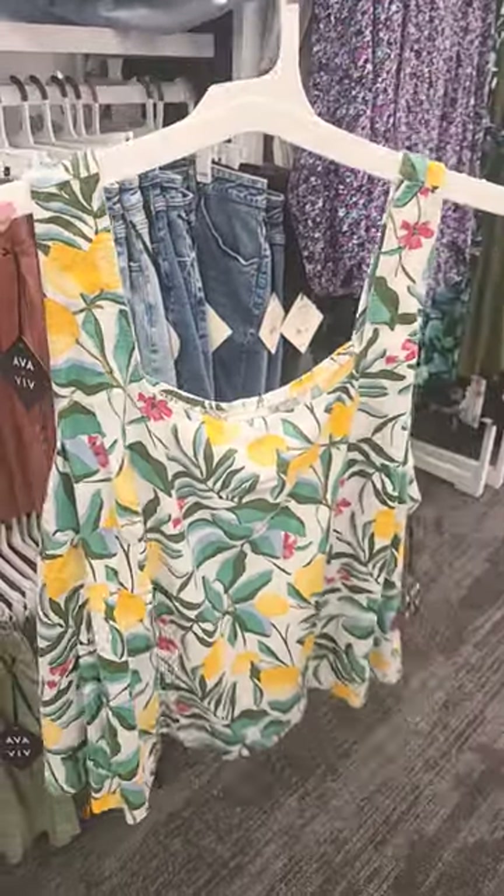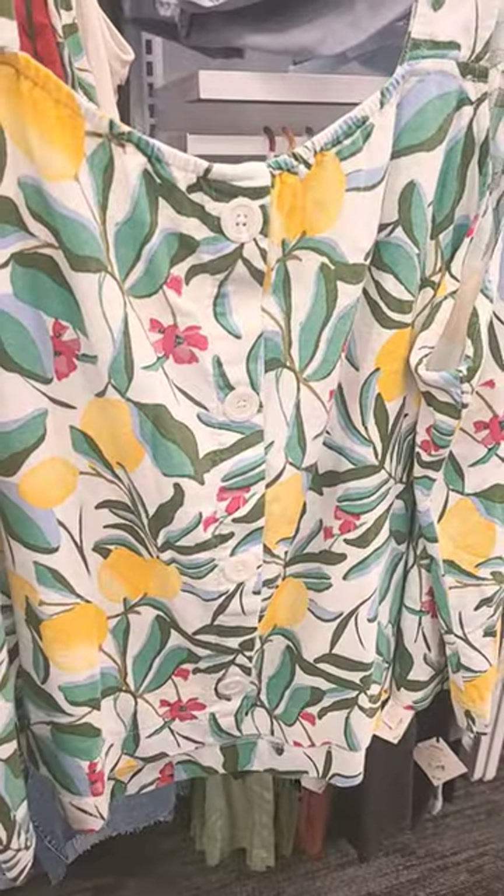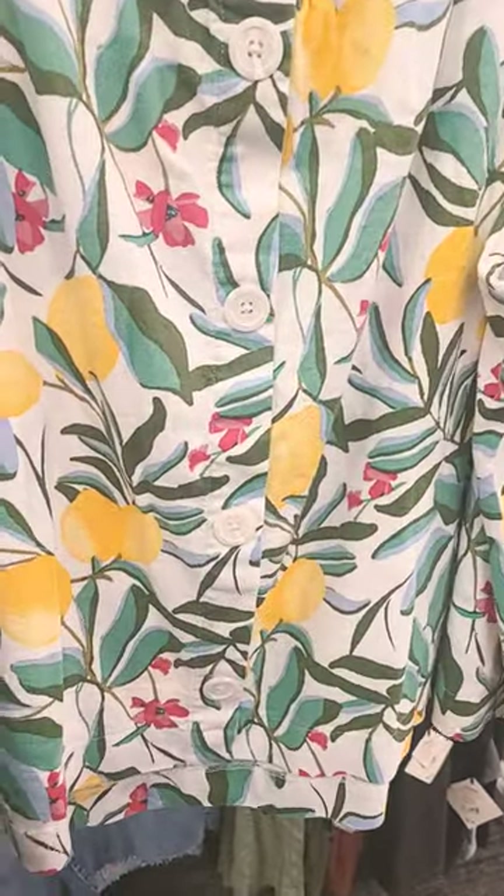There's also this Ava and Viv top for $20 with the lemons on it as well. It even has buttons up the back. Very cute.